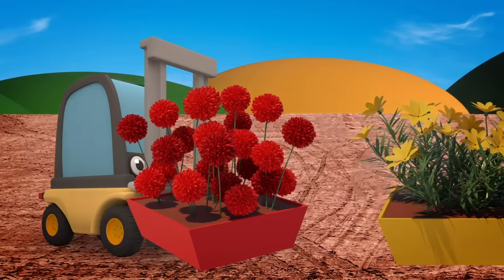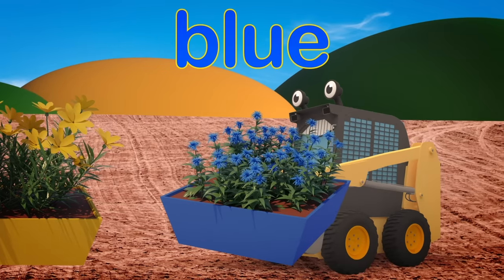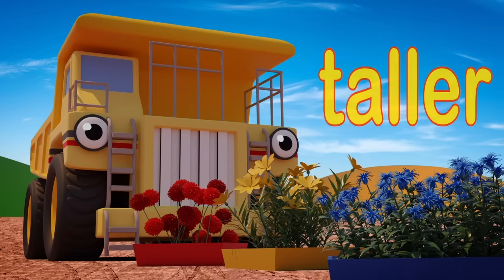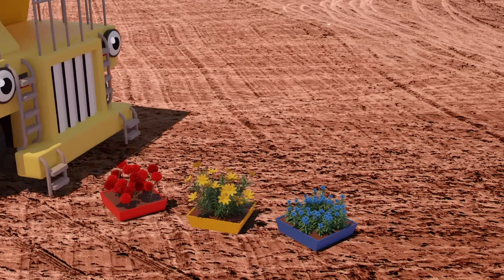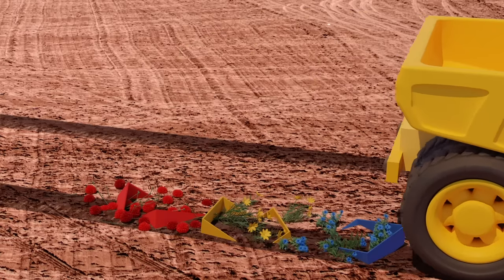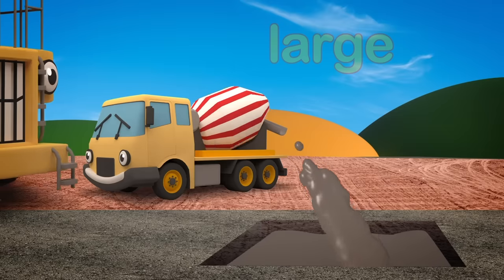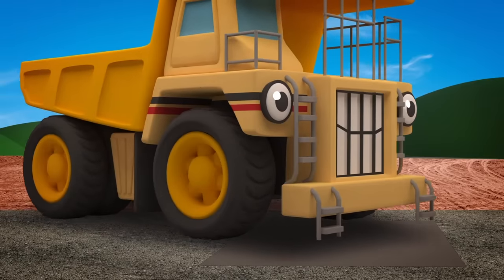Florence and Sid are getting flowers ready to plant in the gardens of the new houses! Red! Yellow! And Blue! Don't leave the flowers there! Those flowers are tall, but George is much taller! George can't see the flowers and he's going to squash them! Celia's pouring concrete foundations into that trench! The trench is large, but George is much larger! He's going to drive straight through it!